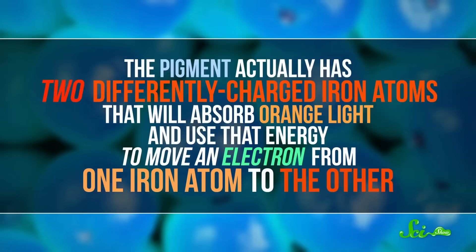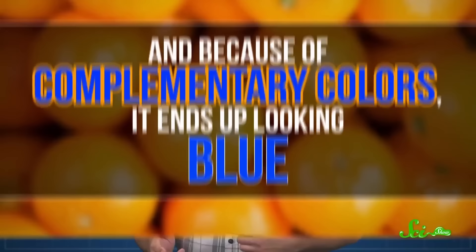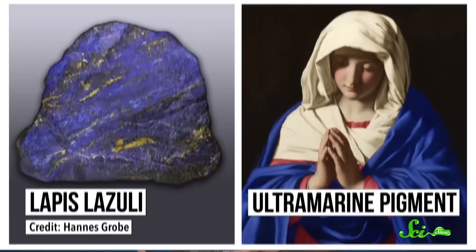There are different reasons why a pigment might reflect or absorb certain wavelengths. With Prussian blue, it's because of iron and something called charge transfer. The pigment actually has two differently-charged iron atoms that will absorb orange light, and use that energy to move an electron from one iron atom to the other. Because of complementary colors, it ends up looking blue. Diesbach's mistake was serendipitous, because at the time, a lot of blue pigments like indigo faded.